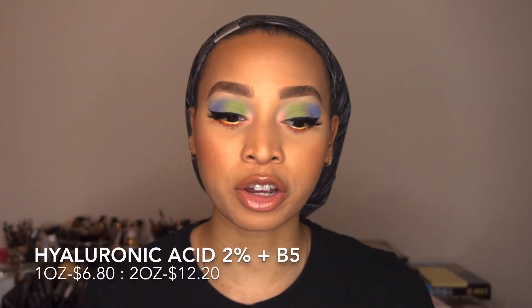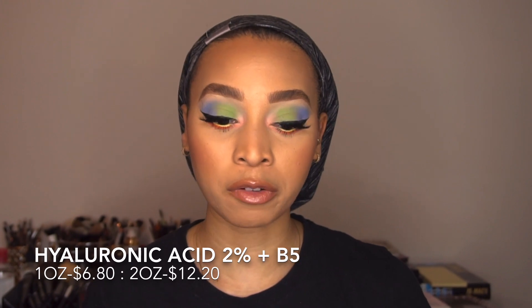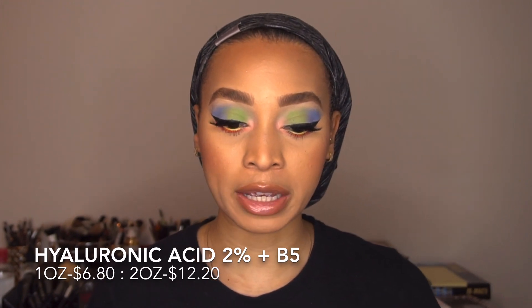The next item I'm going to tell you about is the Hyaluronic Acid 2% plus B5. The purpose of that serum is for dryness — it's a hydrating formula that adds extra hydration to your skin. I have a skin type that is normal, but closer to the drier side. The reason I say that is because in the winter everybody gets dry because it's cold, so that's what I needed it for.